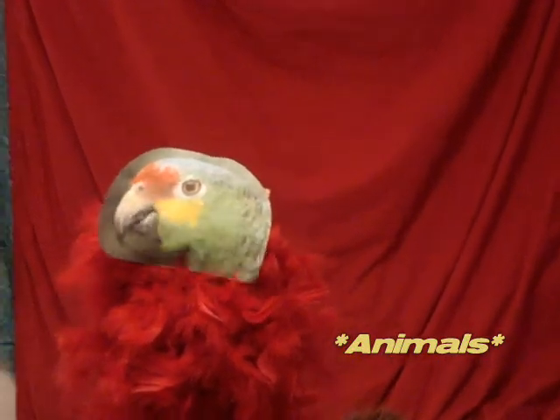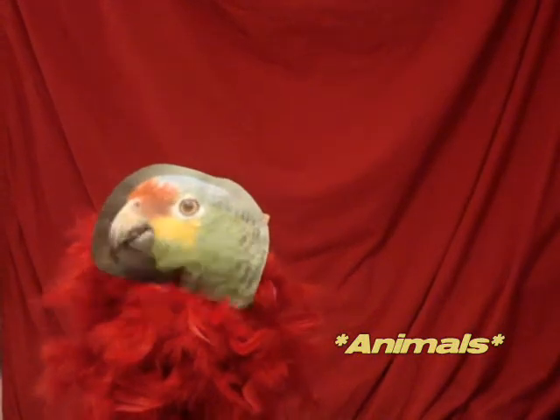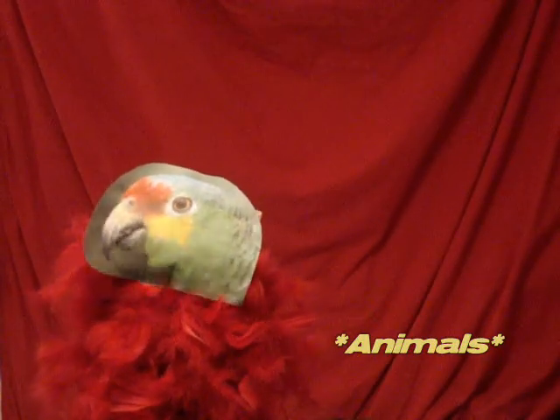We are also very romantic birds. We like to sit together while grooming each other. Here I am going to introduce mis amigos de animales.